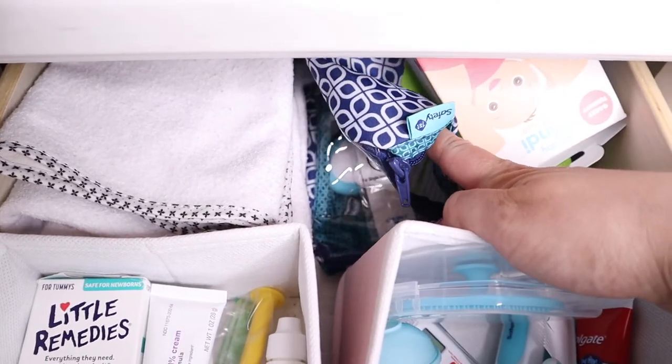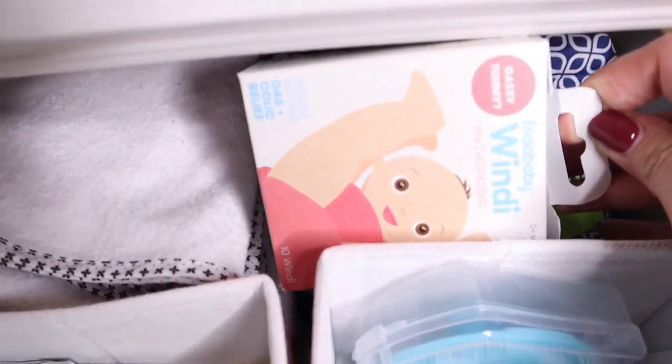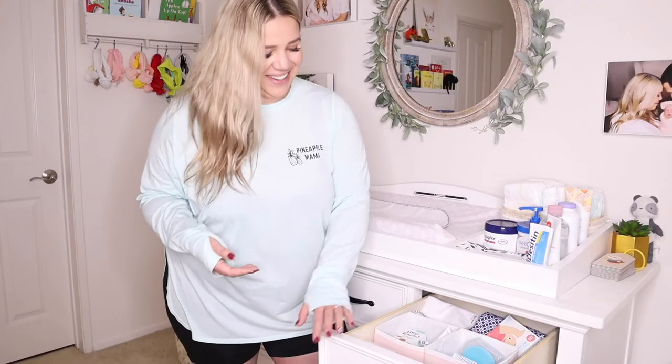Next to that I have her grooming and safety kit along with some Frida Baby gas passers, but I haven't used those recently.